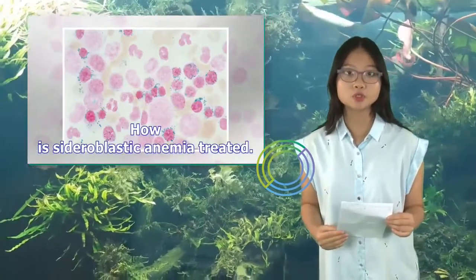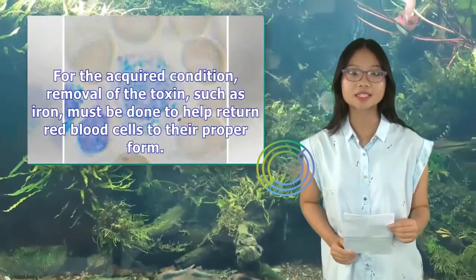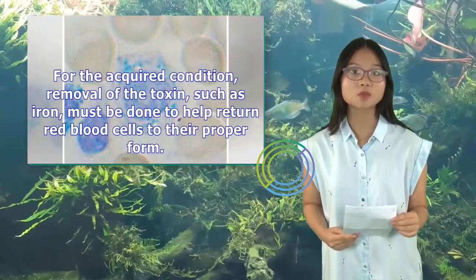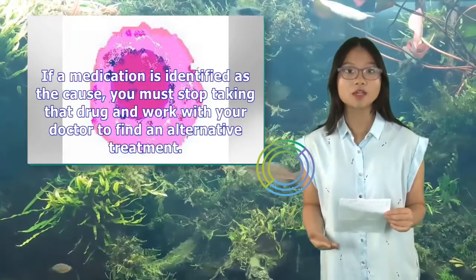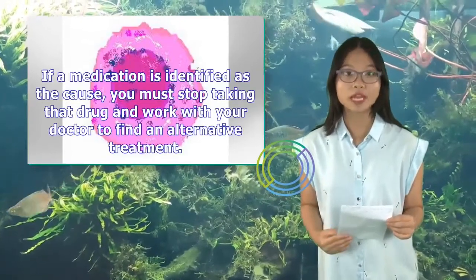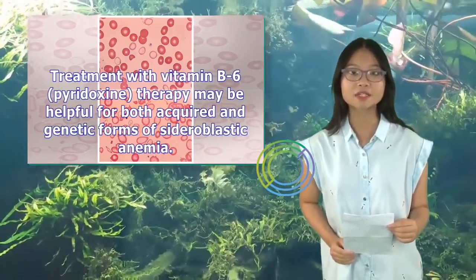How is sideroblastic anemia treated? The most appropriate treatment depends on its underlying cause. For the acquired condition, removal of the toxin, such as excess iron, must be done to help return red blood cells to their proper form. If a medication is identified as the cause, you must stop taking that drug and work with your doctor to find an alternative treatment. Treatment with vitamin B6 (pyridoxine) therapy may be helpful for both acquired and genetic forms of sideroblastic anemia.